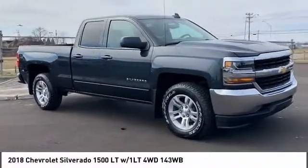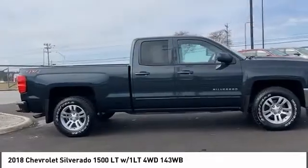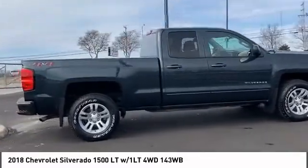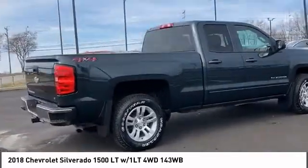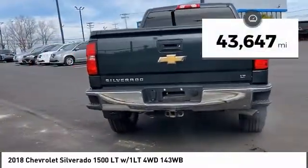Take a ride in the 2018 Silverado 1500. The Chevy Silverado 1500 has the lowest cost of ownership of any full-size pickup. This vehicle has less than 45,000 miles.